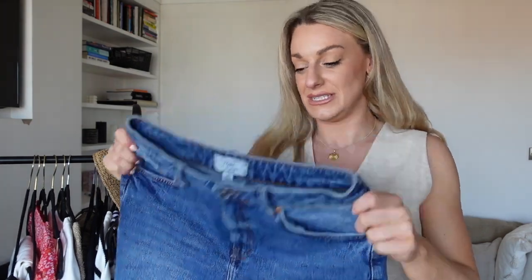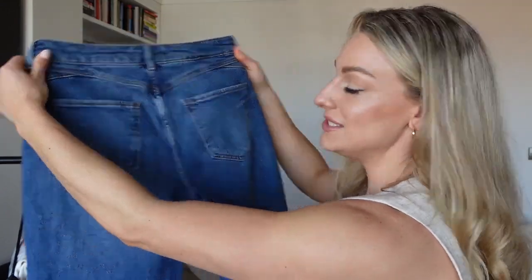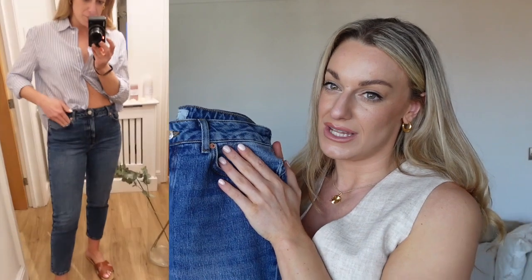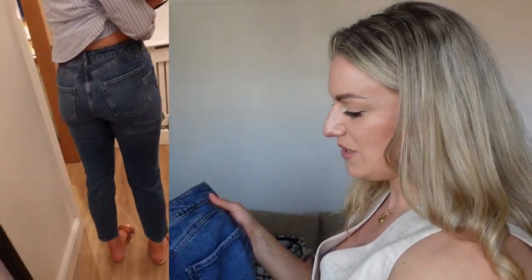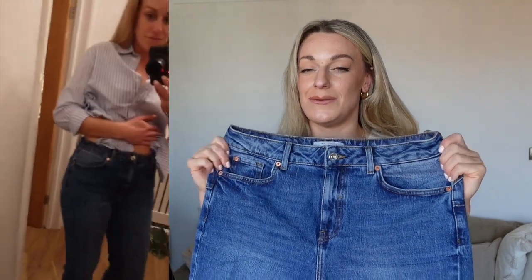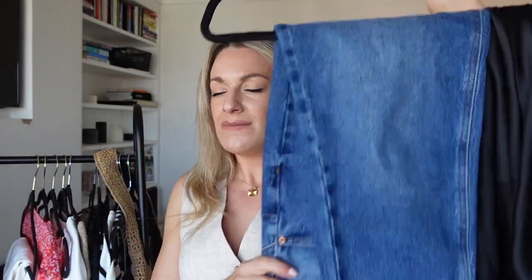I've got another pair of mom jeans — these weren't originally part of this haul but you guys went nuts for them on my Instagram and New Look even shared my video because everyone loves a mom jean. These are just the perfect everyday mom jeans in a really nice colour blue. They do them in lots of different colours, and these fit me really really well in a size 12 regular. I've styled them so many different ways on my Instagram. I'm just obsessed with mom jeans — the most flattering and comfy, which is everything.